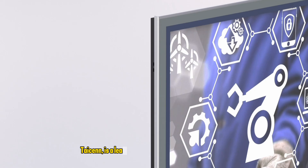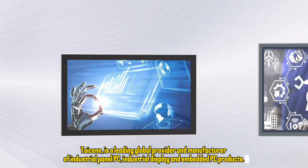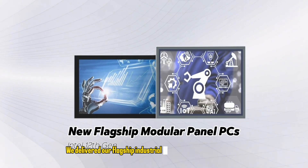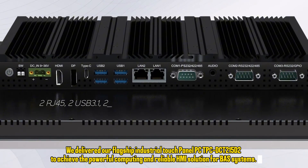Tyson is a leading global provider and manufacturer of industrial panel PCs, industrial displays, and embedded PC products. We delivered our flagship industrial touch panel PC, the TCT215D2, to achieve a powerful computing and reliable HMI solution for BAS systems.